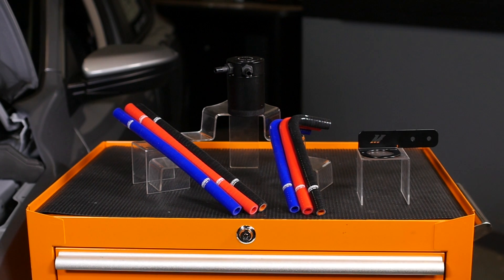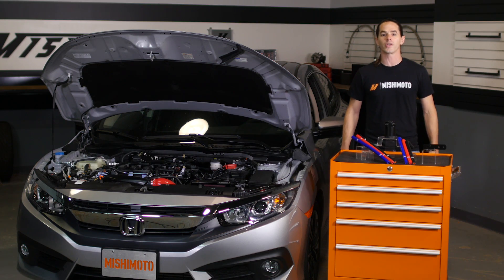So if you're looking to protect your engine from carbon buildup and sludge, then you need the Mishimoto Baffled Oil Catch Can.